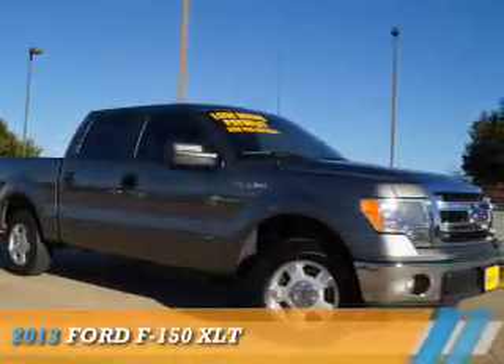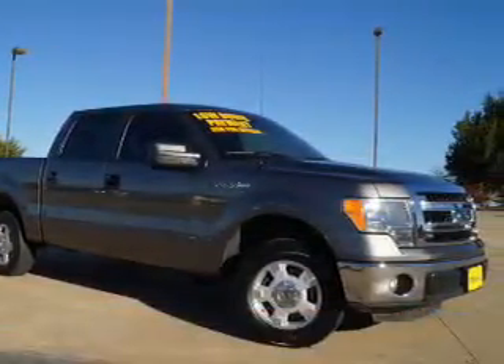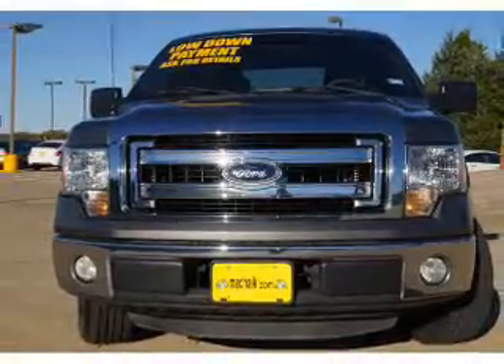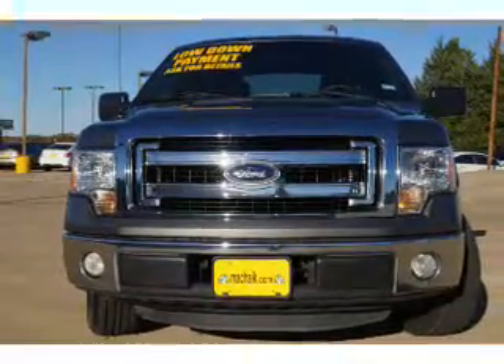Presenting the 2013 Ford F-150, powered by a 3.7-liter 6-cylinder engine and a 6-speed automatic transmission.